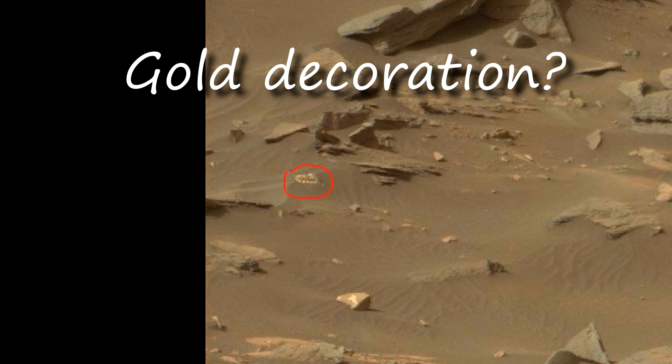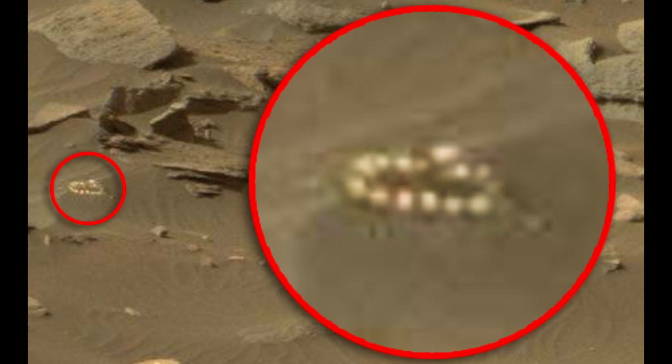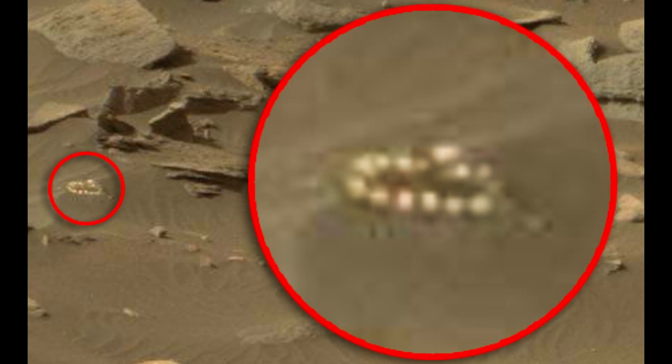Look at this — it looks like someone dropped their gold necklace or bracelet. Of course this may not be the case, but the oval stones laid out in a circle look strange. It is possible that these are not stones but a solid object that looks like a gold decoration. Maybe this is really the remains of the culture of the ancient Martians.